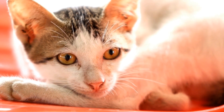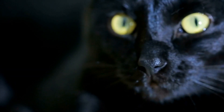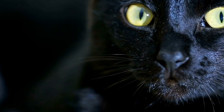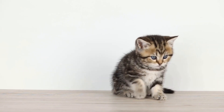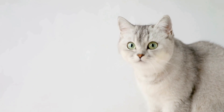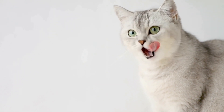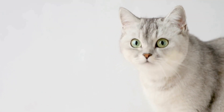Cats and Christmas go hand in hand, and it's no wonder why. These majestic and mysterious creatures have been a part of our lives for centuries, and their presence is particularly felt around the holiday season. One of the most enchanting sights during this time of year is seeing cats interacting with Christmas ornaments. From playing with glittery baubles to cuddling up next to delicate figurines, cats have a way of adding an extra touch of charm to the festive decorations.